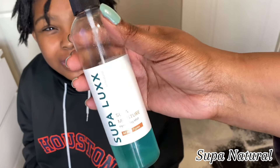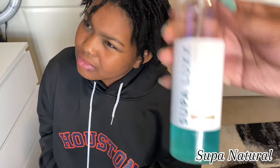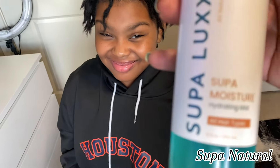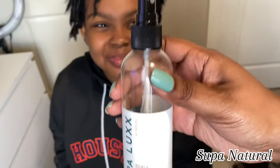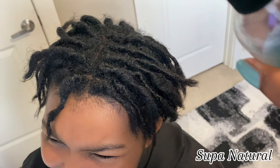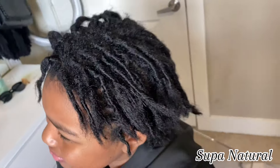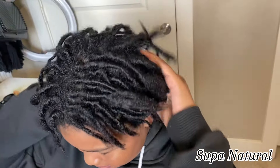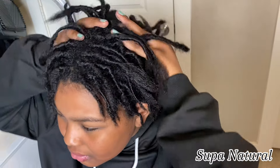Today we are going to use my super moisture and I'm going to do light light spritzes throughout her hair. I don't want to over-saturate it because I want her hair to lock up — right now less is more for us. As you can see, her scalp is really clean; we keep it clean and there's no visible buildup in her hair.